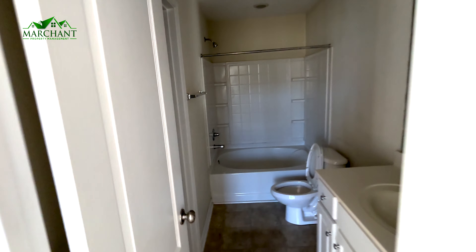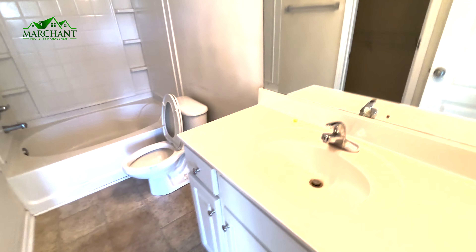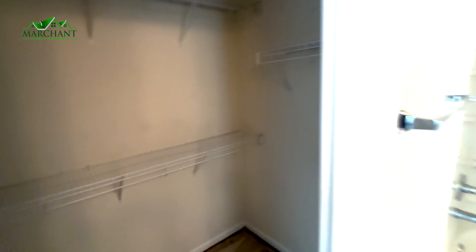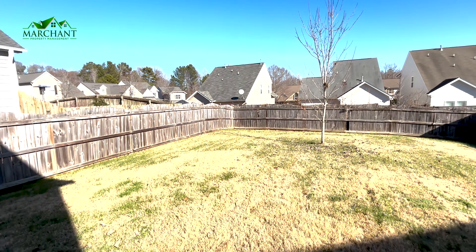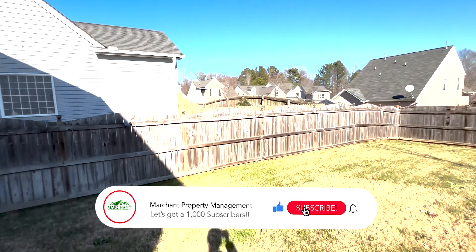We take a turn and go into the master bedroom with high ceilings and very big open windows that bring in natural light. Then we go into the third bathroom, the second full bath, with a nice vanity and a big tub and shower. And in here you have a walk-in closet.